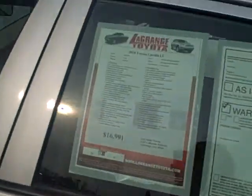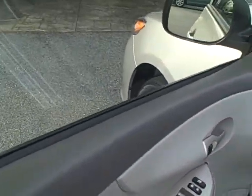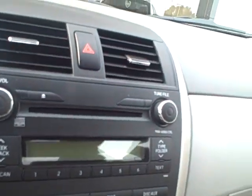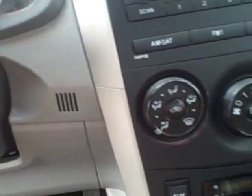I will show you a little bit about the inside. The mileage is 16,900, and they are asking 16,900. This is the interior, and it does have a lever here where you can go ahead and pump the seat up. It also has your AM-FM CD player, and it has an auxiliary too for an iPod, and a place to plug in your cell phone. It is very clean.